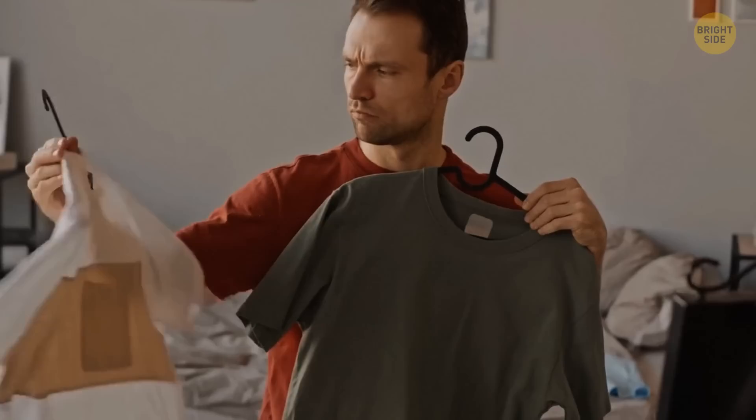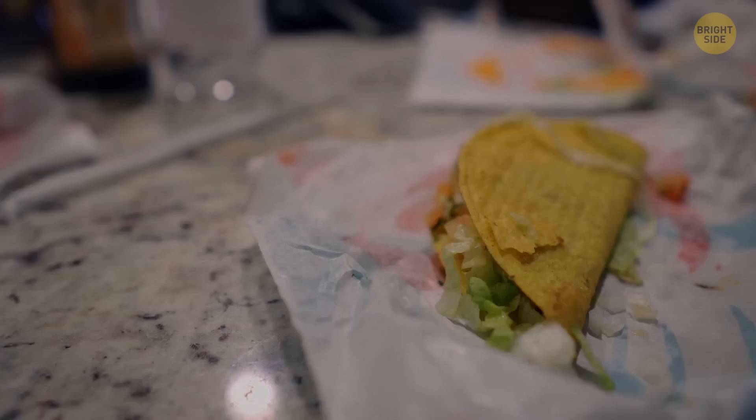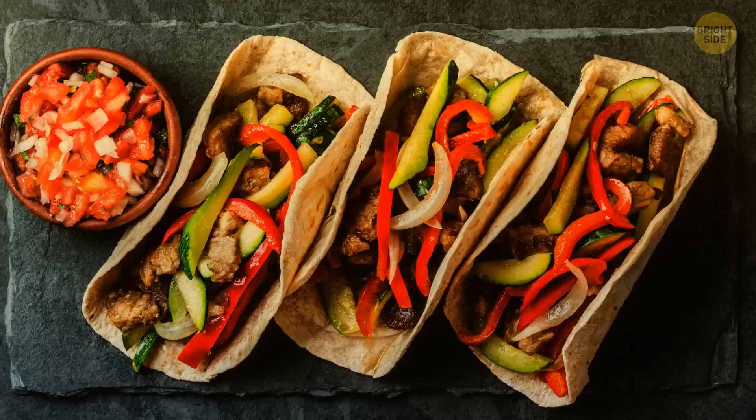It's Taco Tuesday. You invite a couple of friends over to enjoy some homemade tacos. But even though you have the recipe for making tortillas, you don't know how to give them that perfect taco shell shape. If you have a muffin tray at home, then you have all you need. Just flip it upside down and place the small tortillas in between the cups. Bon appétit!